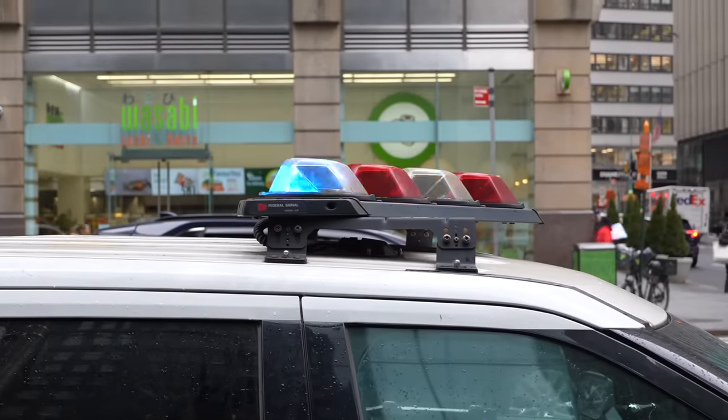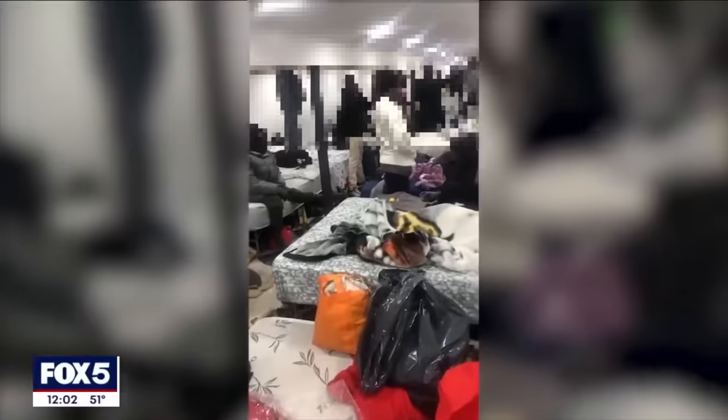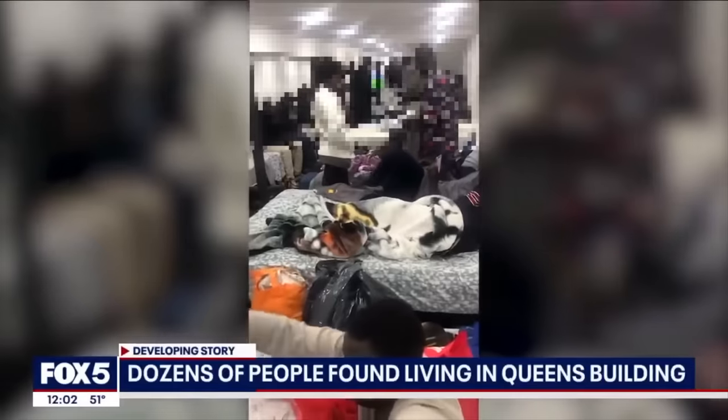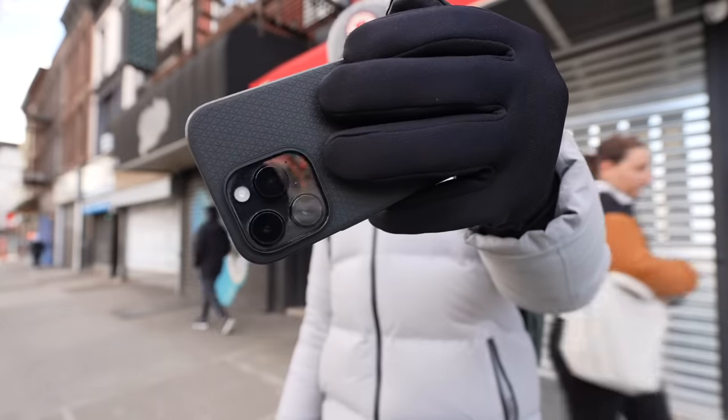Dozens of migrants were found living in the basement of a furniture store. When city officials finished counting the people inside, they found 74 asylum seekers and then sent them to a migrant shelter in the Bronx. New York's shelters are full, forcing people to live in illegal apartments all over town.